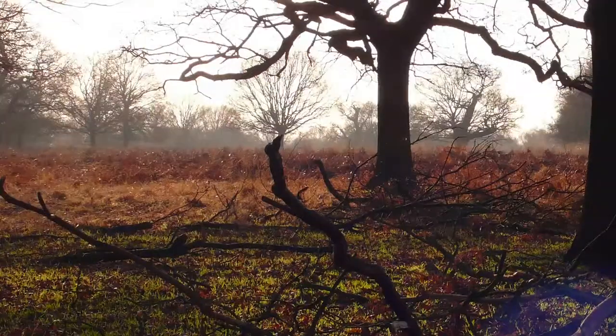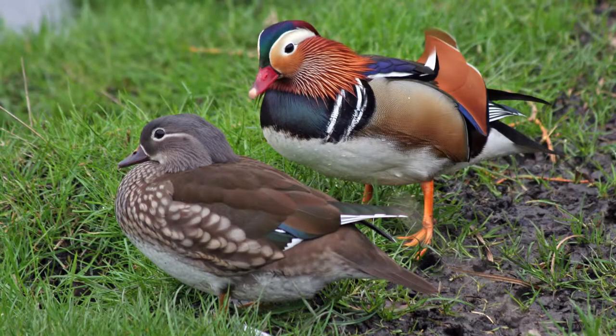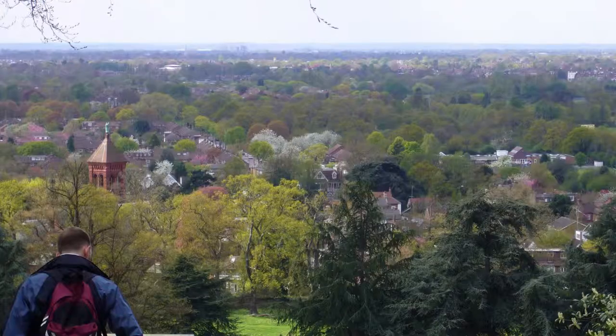Number three on our list is the mighty Richmond Park. At 2,500 acres, the park is London's biggest green space and is teeming with wildlife. Great for long walks, deer spotting and fantastic views from King Henry's Mound.